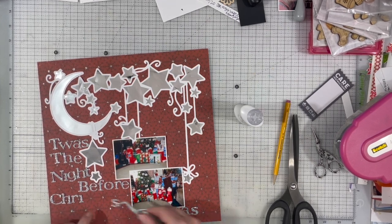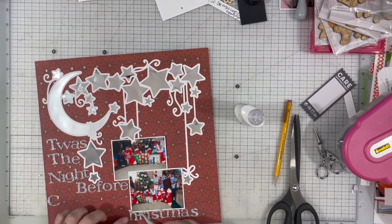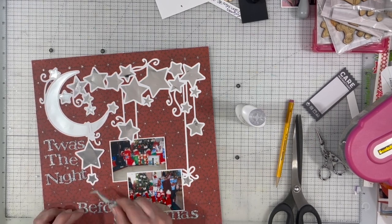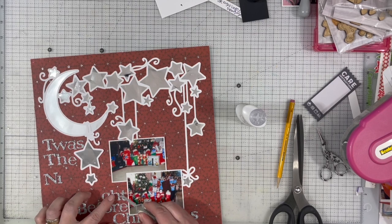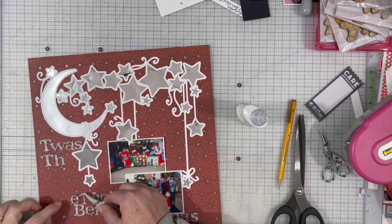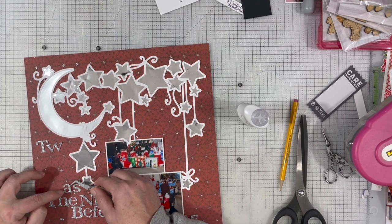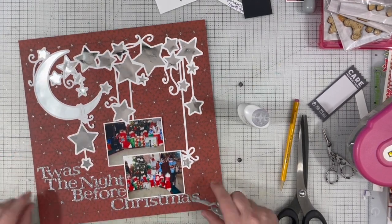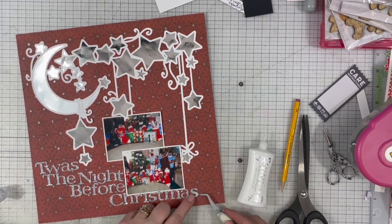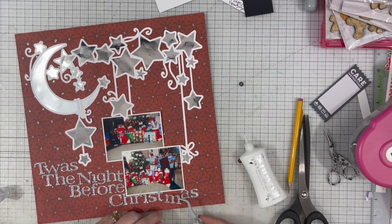This layout is super simple, and that's why the video is very short today. I just added the title 'Twas the Night Before Christmas, which I believe is the prompt for this day. I'm using some silver glittered thickers and I'm kind of moving them around, playing with where I want them. I'll add a little bit of adhesive to the back of each because these thickers don't stick very well. I had to move my photos further to the right to get the letters to fit, since they were a little wider than I thought.